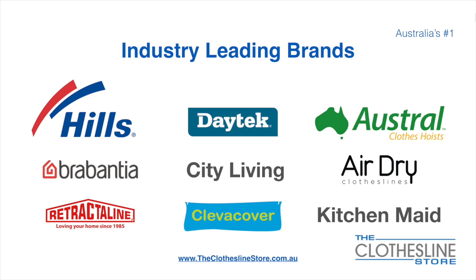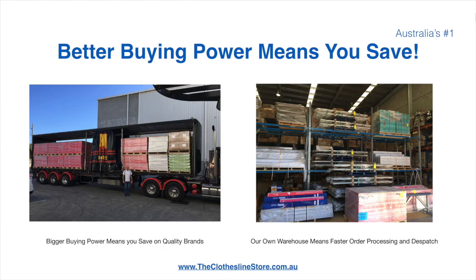At the Clothesline Store we have a number of industry-leading brands. Those include brand names such as Hills, Daytech, Austral, Brabantia, City Living, AirDry, just to name a few. Better buying power means you're safe. Having our own National Distribution Center means we can process your order and dispatch it in a rapid manner.